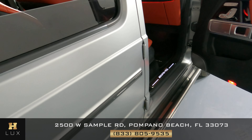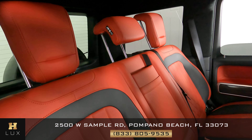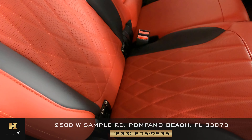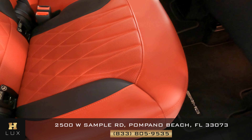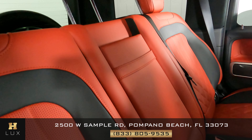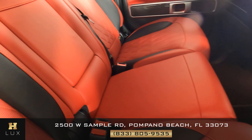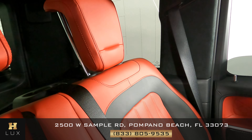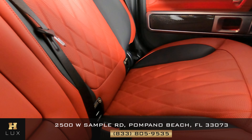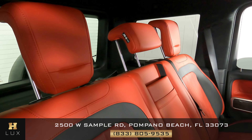Now let's go ahead and take the time to check the back seats, starting with this one on the passenger side. Looks great. What about the middle one? Looking good as well. And what about the last one right here? Perfect — overall the back seats are in perfect condition.